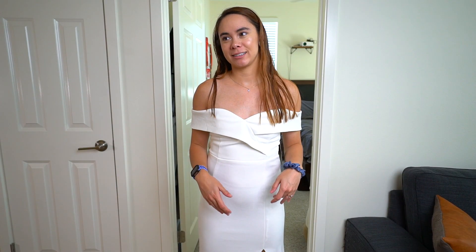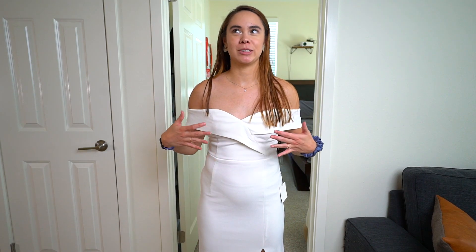Comment down below which dress you think is going to be my wedding reception dress! You probably wouldn't pick this third one. Anyway, thank you for watching, please subscribe, see you next time — bye!